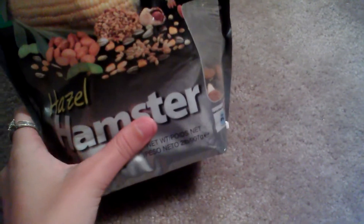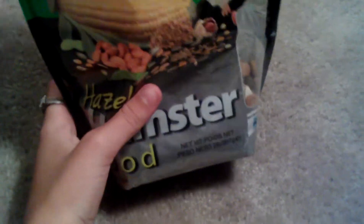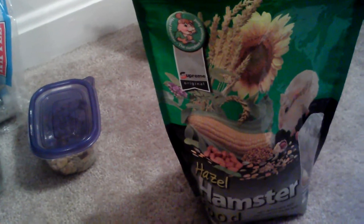Their main diet is Hazel Hamster Food, which looks like this. This is a two-pound bag — I've had this for like five to six weeks. I am running low; this right here will probably last me another two or three weeks.